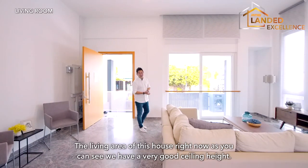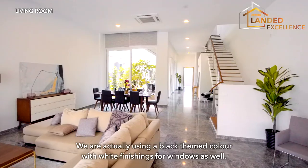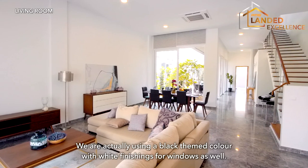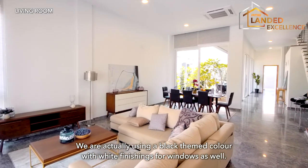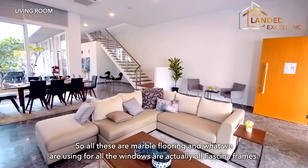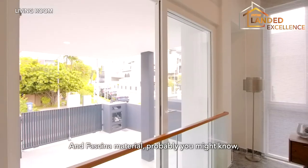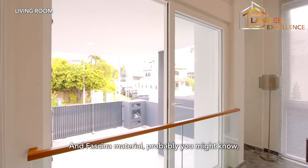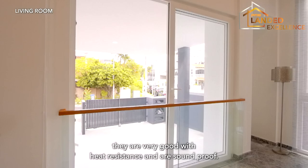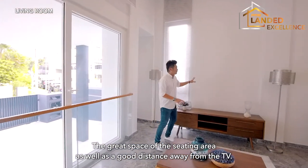The living area has a very good ceiling height. We're using a black theme colour with white walls and white window finishing. The flooring is marble throughout, and all the windows use Fascina frames and Fascina material, which is very good for heat resistance and soundproofing. There's a great spacious sitting area with a good distance from the TV.